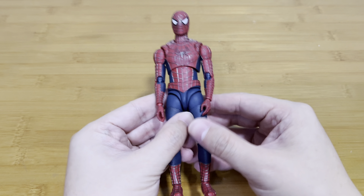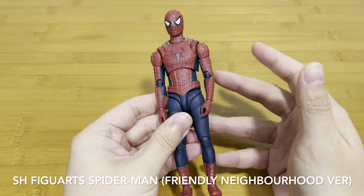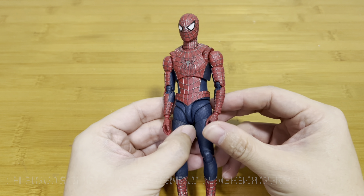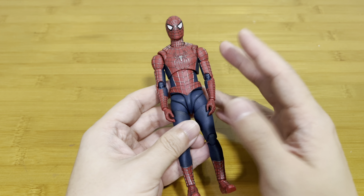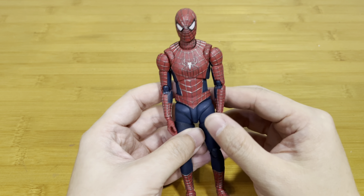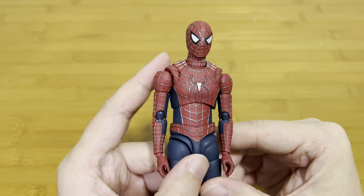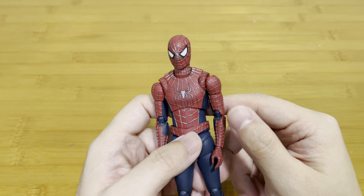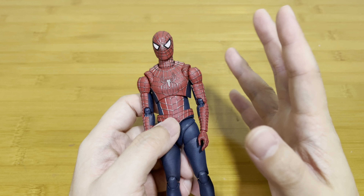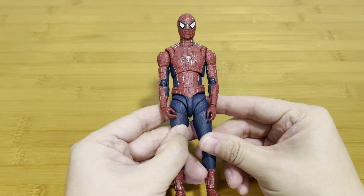On number two, we have this SH Figuarts Tobey Maguire Spider-Man, also called the Friendly Neighborhood Spider-Man. I've been waiting for this guy since I watched the movie, maybe around 20 years ago. This is just perfect — it looks like it came right out of the movie. The best thing is they even give you two Tobey Maguire headsculpts. This figure is a must-have if you are a big fan of Spider-Man.